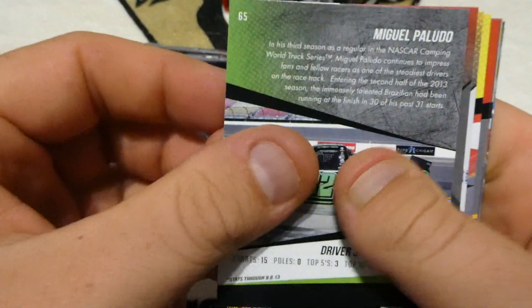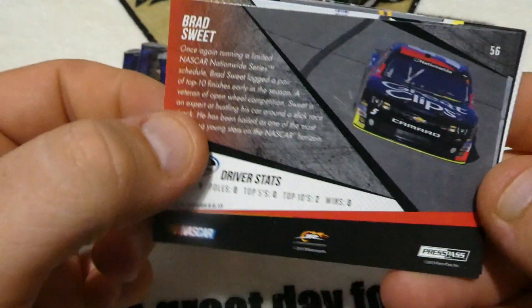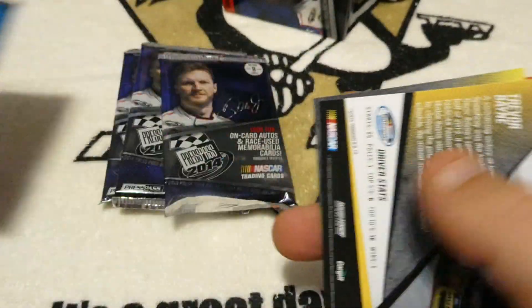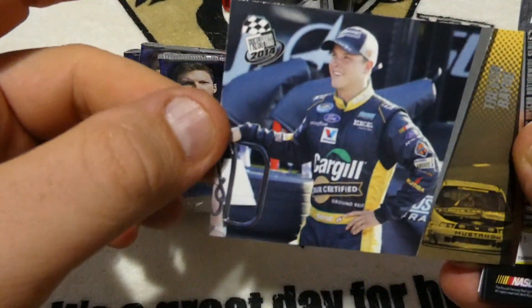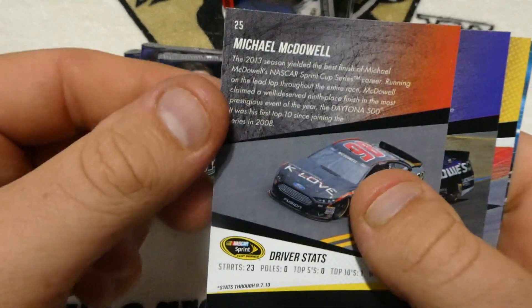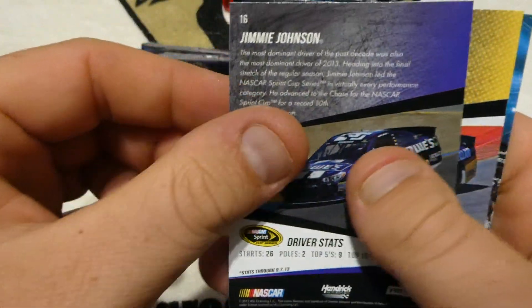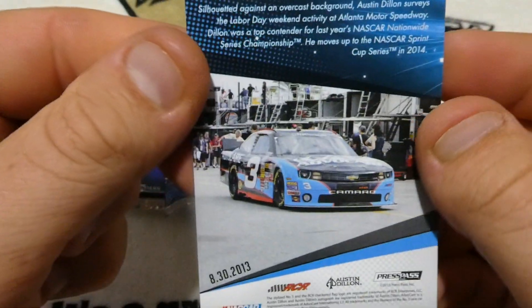Pack one: We have Miguel Paluto, Brad Sweet, Trevor Bayne, Ricky Spinhouse Jr., Michael McDowell, Jimmy Johnson, Jeff Burton, and Austin Geller.